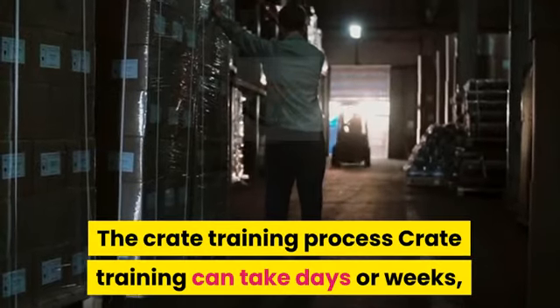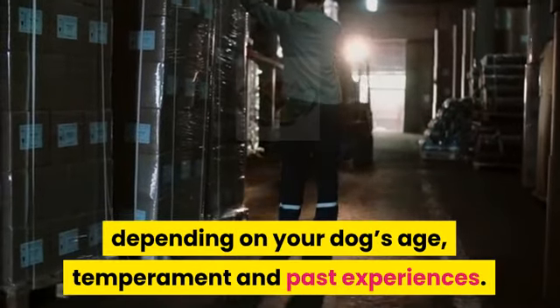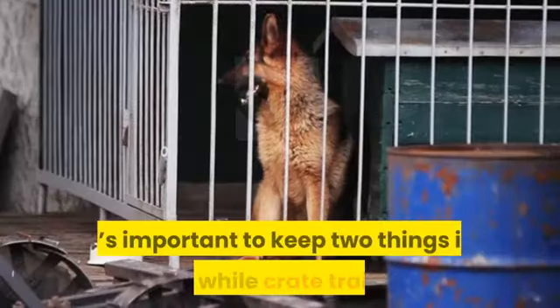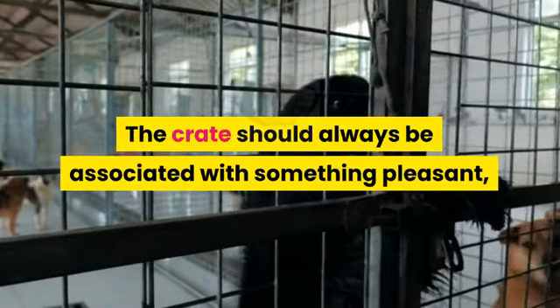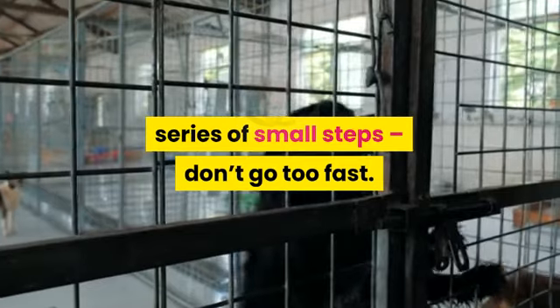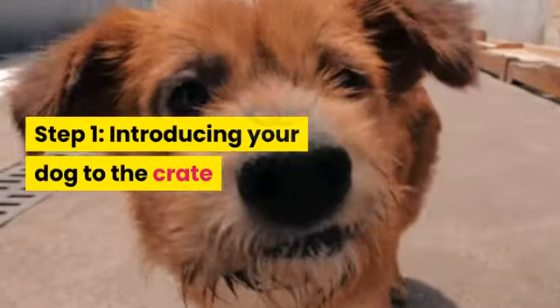The crate training process. Crate training can take days or weeks depending on your dog's age, temperament, and past experiences. It's important to keep two things in mind while crate training: the crate should always be associated with something pleasant, and training should take place in a series of small steps. Don't go too fast.